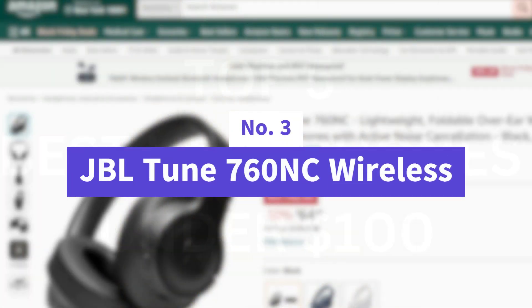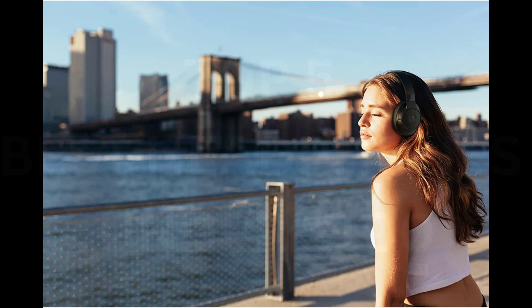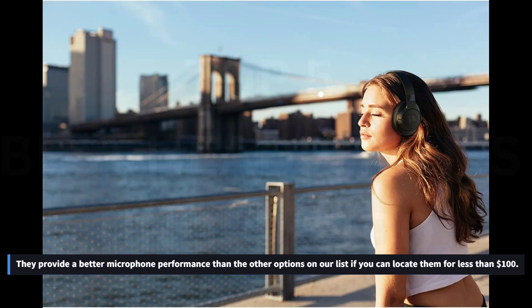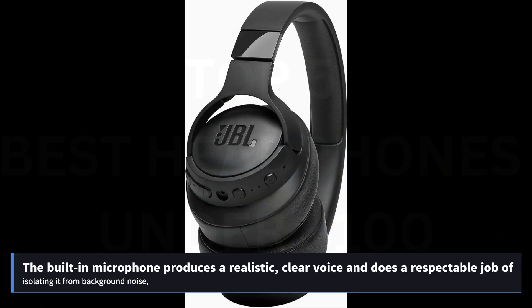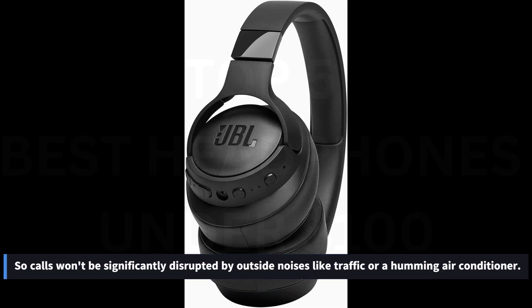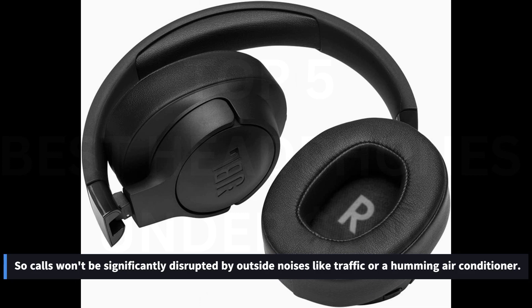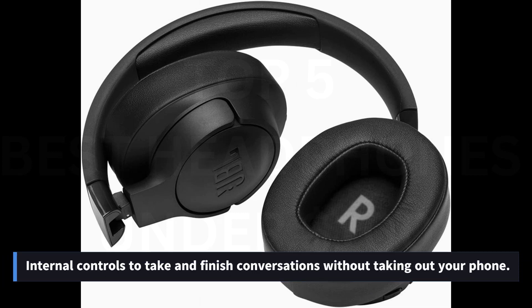Number 3: JBL Tune 760NC Wireless. The JBL Tune 760NC Wireless are the best over-ear Bluetooth headphones for calls that we've tested and cost less than $100. Although the price of these headphones varies, they provide better microphone performance than the other options on our list if you can find them for less than $100. The built-in microphone produces a realistic, clear voice and does a respectable job of isolating it from background noise, so calls won't be significantly disrupted by outside noises like traffic or a humming air conditioner. You can take advantage of their in-line controls to take and finish conversations without taking out your phone.